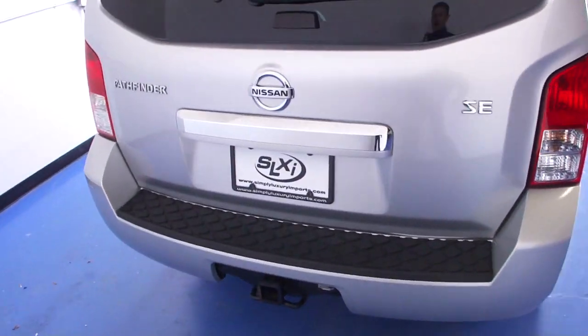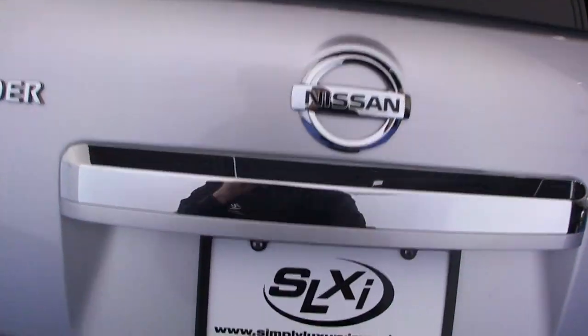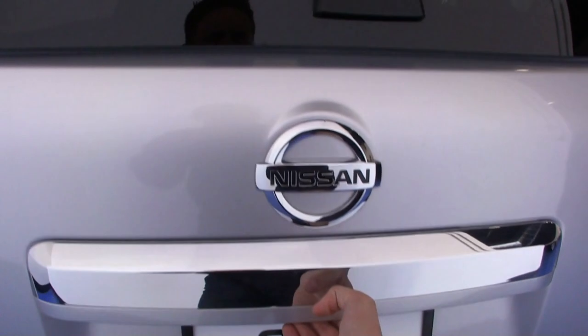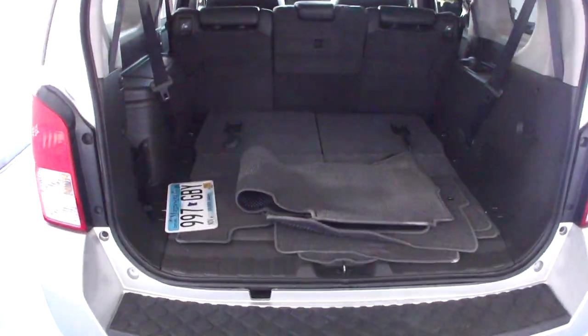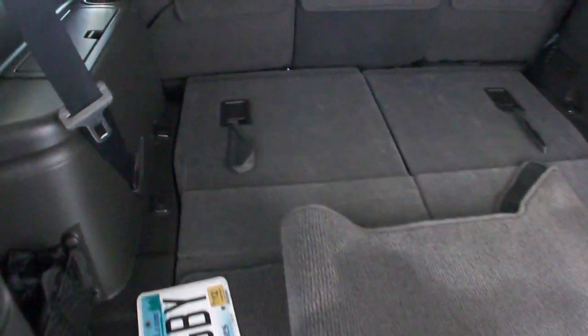We do have the tow package. We do have the third row seat option, which is folded down at this time.